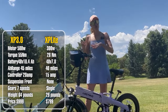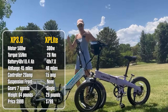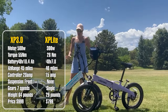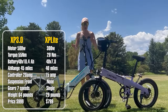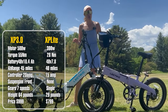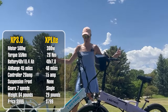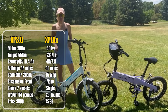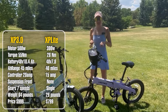Both batteries are UL-certified to UL 2271 and also certified to UL 2849, which covers the entire electrical system of both e-bikes. The torque on the 3.0 is 55 Newton meters, while on the XP Light it's 28 Newton meters.